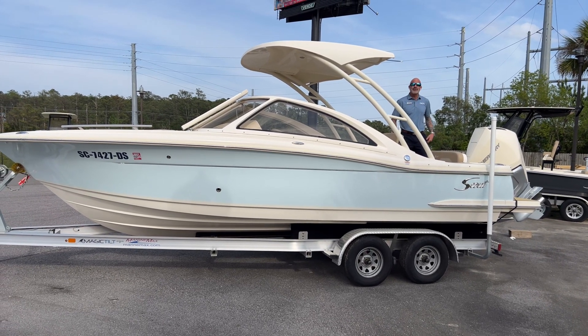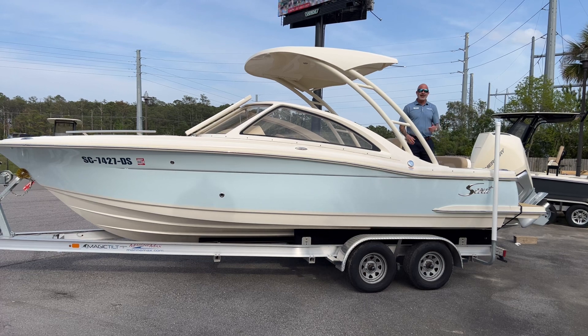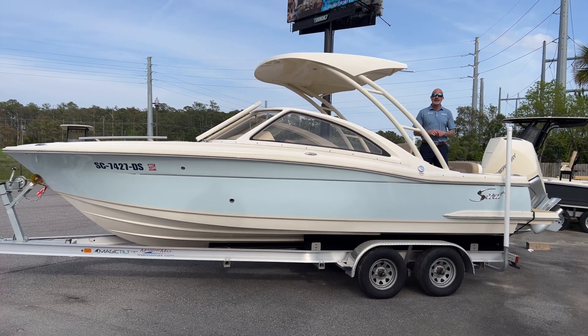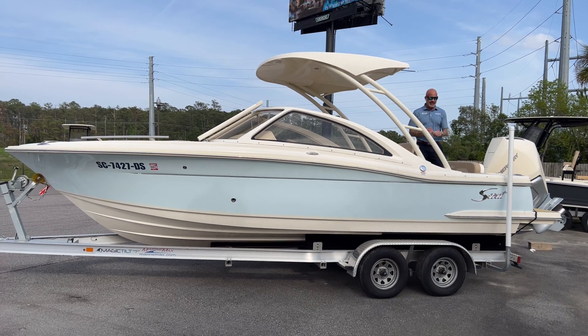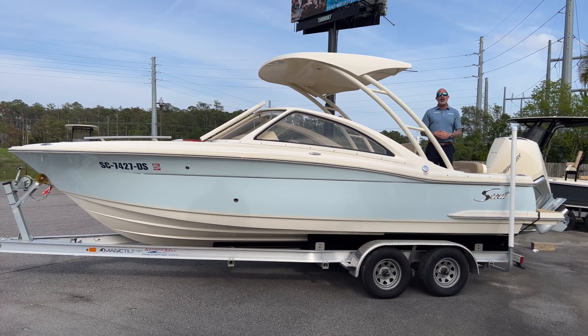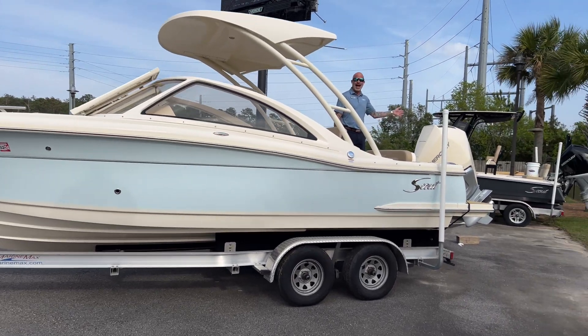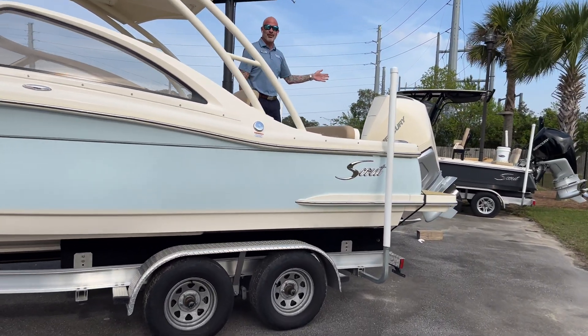Hey everybody, this is Rob Harrell at MarineMax in Charleston. Today we are talking about a used 2022 Dorado 240 that we just got in in crystal blue. This boat only has 35 hours on it. It has a white painted Max 300 Mercury Verado as well.